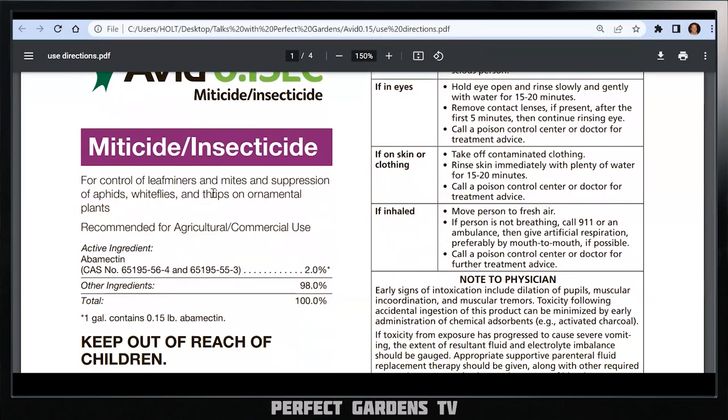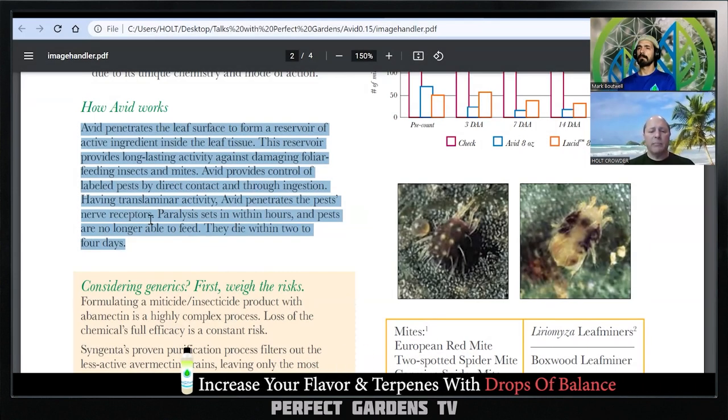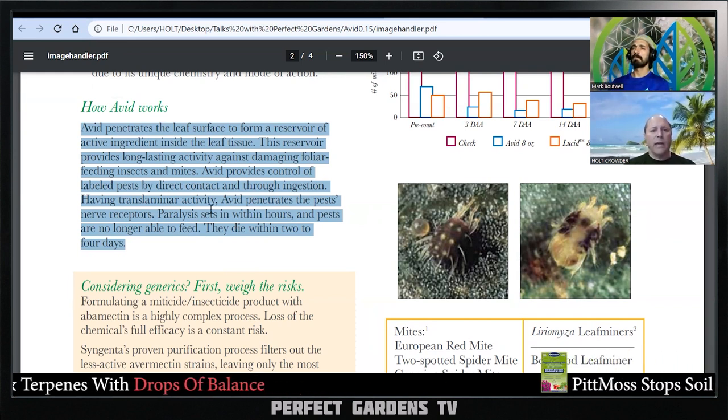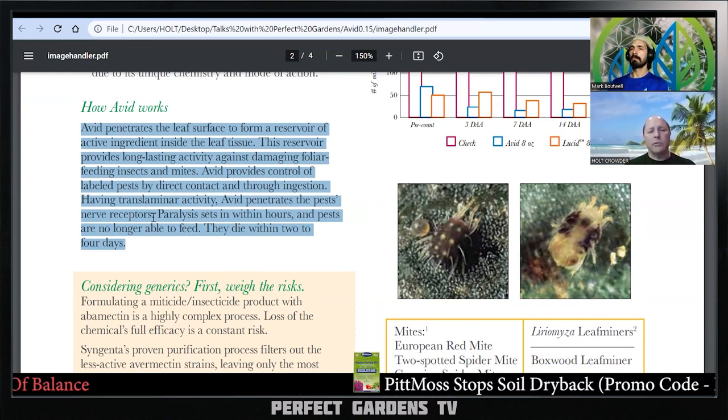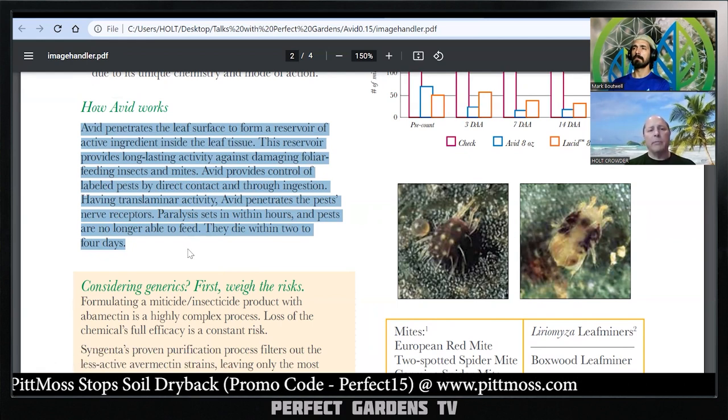Right here it'll say for control of leaf miners, mites and suppression of aphids, whiteflies, thrips on ornamental plants. I go right to this part because it says it's for ornamental plants, and ornamental plants are plants that we don't consume. Traditionally, chemical products are going to either mess up the digestive, the reproductive, or the nervous system. This one actually penetrates the pest nerve receptors, paralysis sets in within hours, and pests are no longer able to feed.